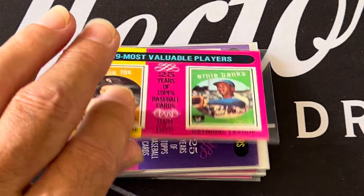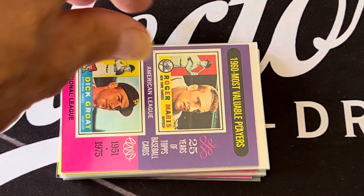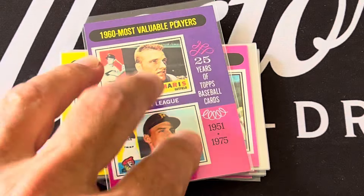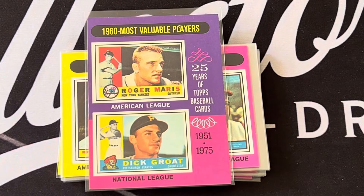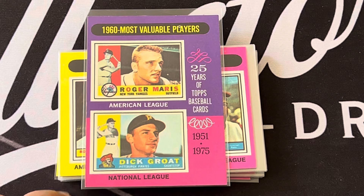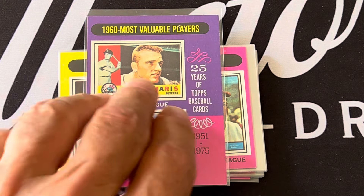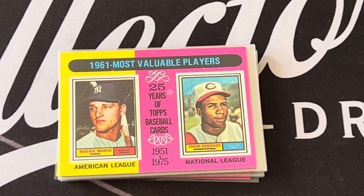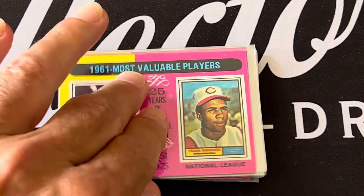Lots of Hall of Famers in this MVP set. In 1960 you've got Roger Maris and Dick Groat — a shout out to Theo for Dick Groat. In 1961, who else but Roger Maris again, and Frank Robinson as Most Valuable Player in the National League.